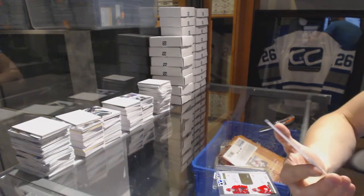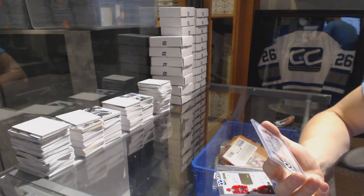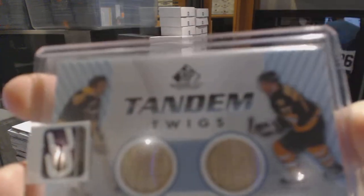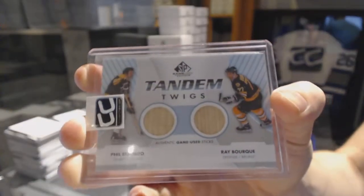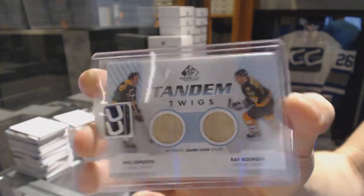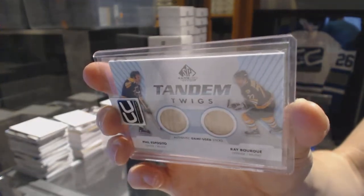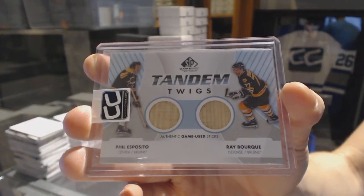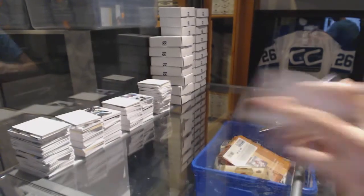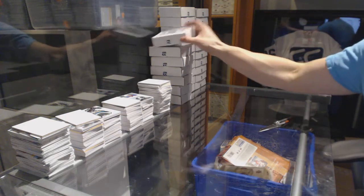And we've got a 12-13 Upper Deck SP Game Used Tandem Twigs, Bill Esposito and Ray Bourque. 12-13 SP Game Used Tandem Twigs, Bill Esposito and Ray Bourque.